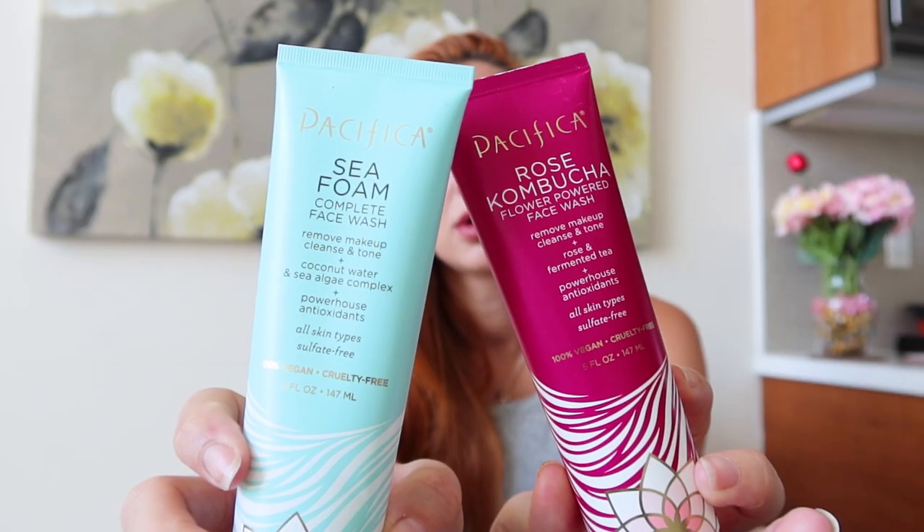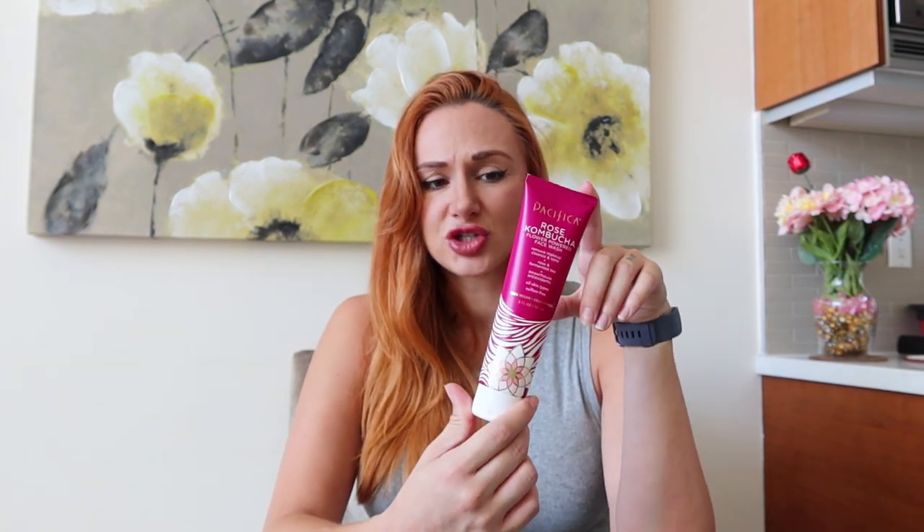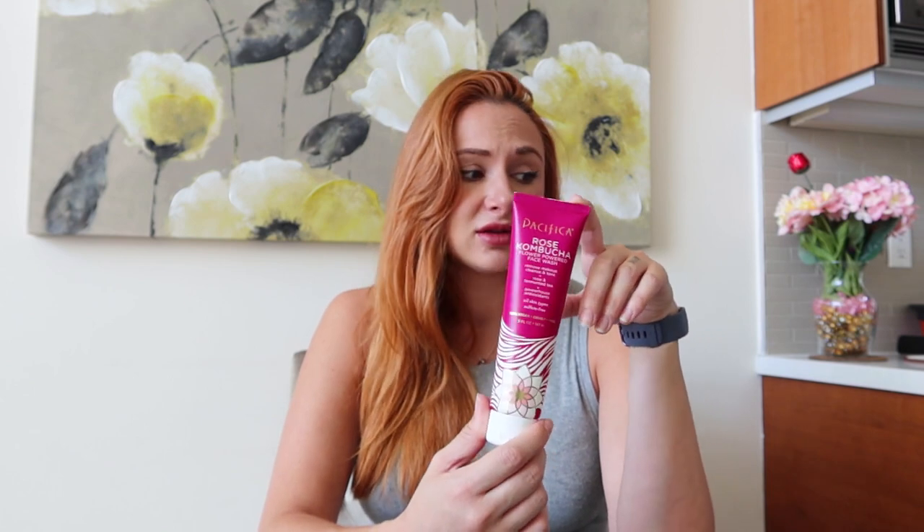I also tried two Pacifica face washes: the Sea Foam Complete Face Wash and the Rose Kombucha Flower Powered Face Wash. The sea foam one I did not like — the smell was way too strong and pungent, so I gave it to my husband. The rose kombucha one has a fresh, more natural scent. It's 100% vegan, cruelty-free, and sulfate-free — that's the one I'd recommend.